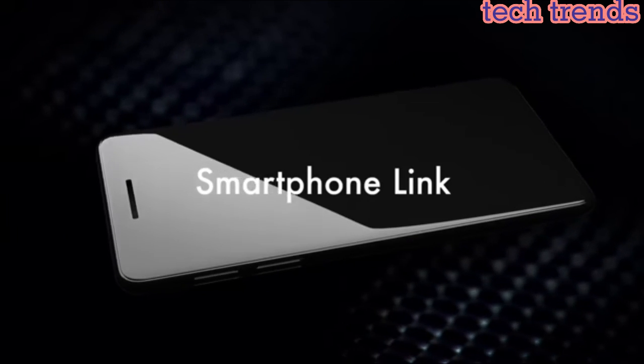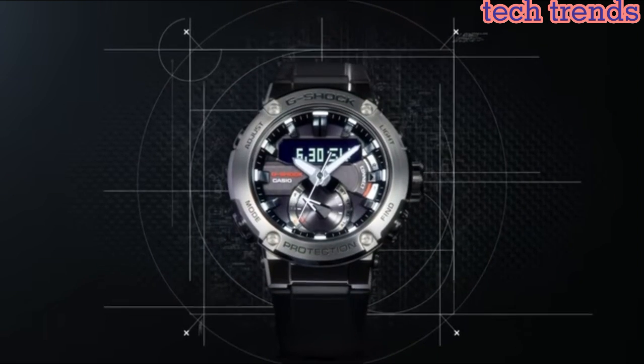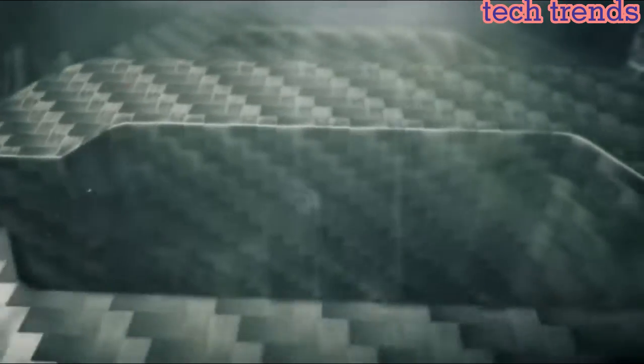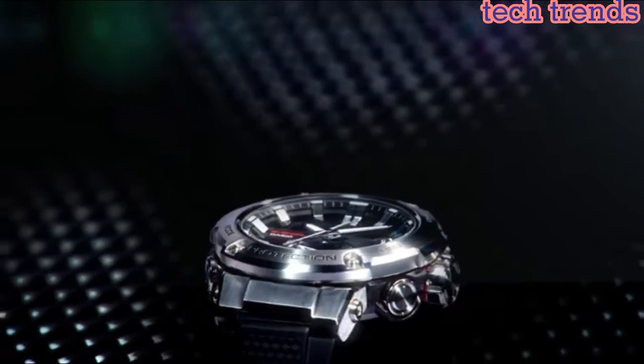The GST-B200 is powered by Casio's Tough Solar technology, which uses a solar panel to generate power for the watch's functions. This means the watch does not require regular battery replacements, making it a convenient and eco-friendly choice.